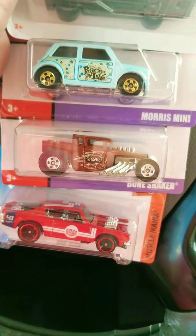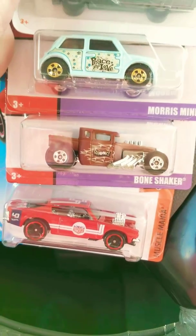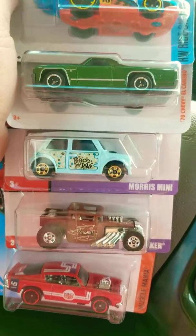I found these exclusive Target ones right here, which I think are really nice. Even the Morris Minis look cool — peace and love.